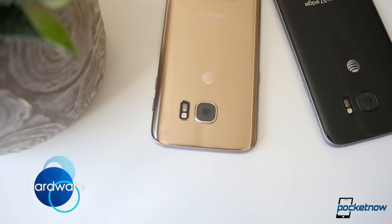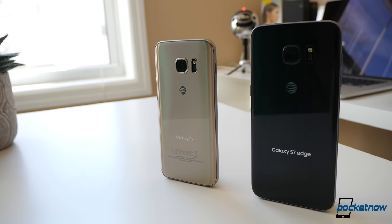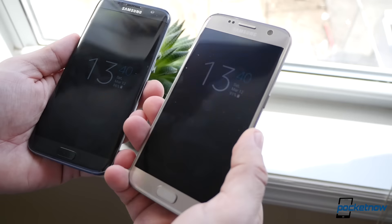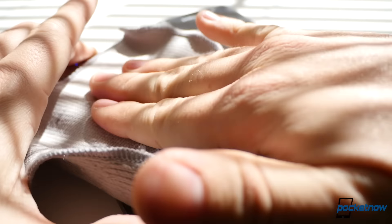In the similarities department, both phones can be described as gorgeous. Glass-on-glass matched with 7000 series aluminum comes standard, and this time both have curves of their own. No matter which one you hold, you'll have a hard time wanting to put it down — and a hard time not wanting to clean it up after that because of the fingerprints.